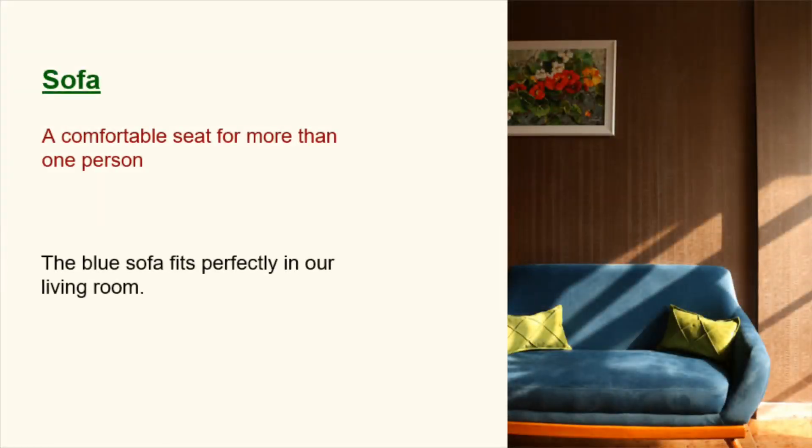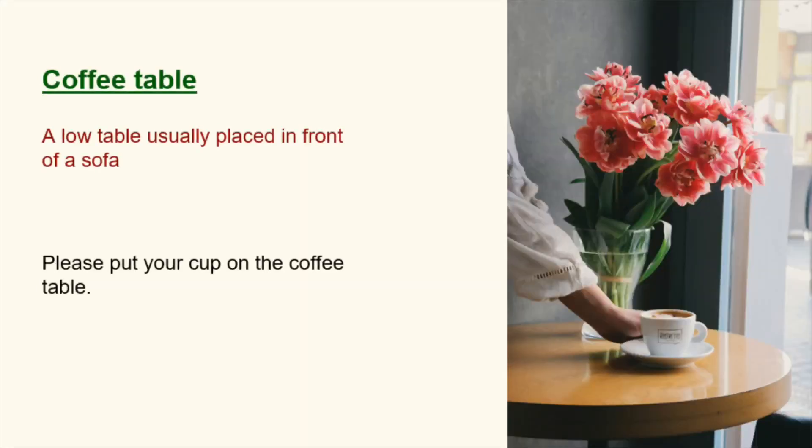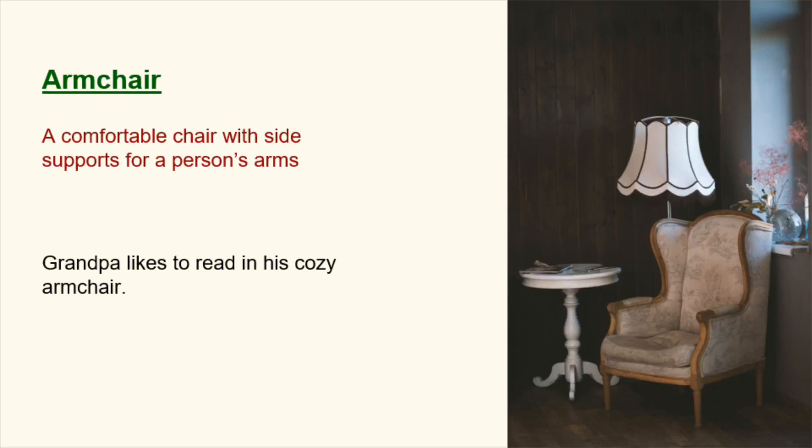Sofa. A comfortable seat for more than one person. The blue sofa fits perfectly in our living room. Coffee table. A low table usually placed in front of a sofa. Please put your cup on the coffee table. Armchair. A comfortable chair with side supports for a person's arms. Grandpa likes to read in his cozy armchair.